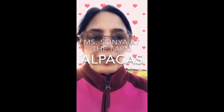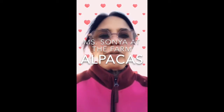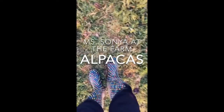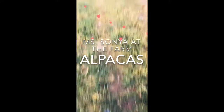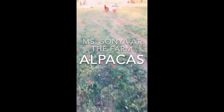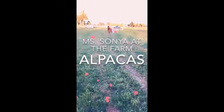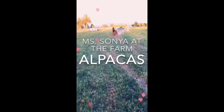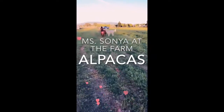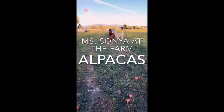Hello preschoolers! I'm in the field wearing my boots. I'm checking to make sure there's no glass or rocks so I am safe. I want to come and show you the alpacas — we have four alpacas!